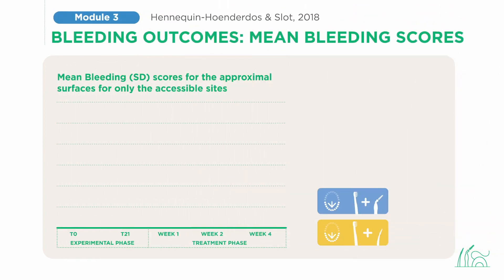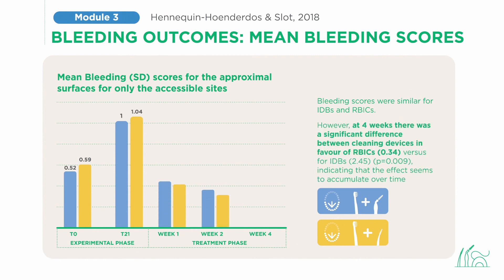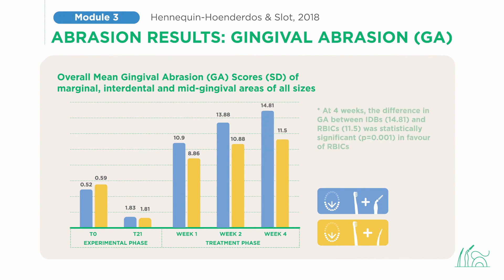Let's dive into the study results, starting with bleeding scores. Initially, bleeding scores for interdental brushes and rubber interdental cleaners were similar. However, differences started appearing, and at four weeks there was a significant difference between cleaning devices in favor of rubber interdental cleaners — the effect appears to accumulate over time. Gingival abrasion scores showed the same pattern, with differences between interdental brushes and rubber interdental cleaners building up over time and leading to a significantly different gingival abrasion score at week four.